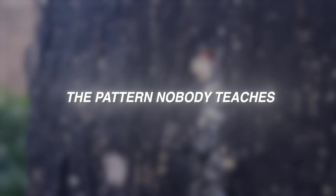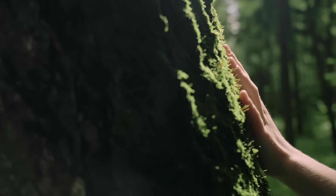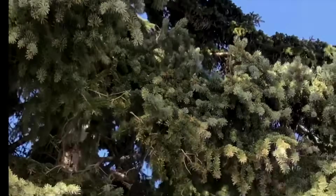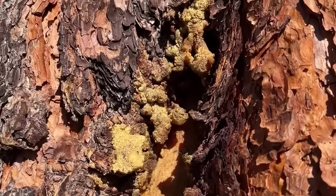The pattern nobody teaches: stop thinking in species and start thinking in outputs. Every tree produces four things at once. Chemistry — oils, sugars, acids, alkaloids, resins, tannins — this is the part that medical, fragrance, and natural products industries pay for. Structure — fibers, vessels, bark layers, root systems, wood density — this is where cordage, charcoal, tool handles, baskets, and felting material come from.